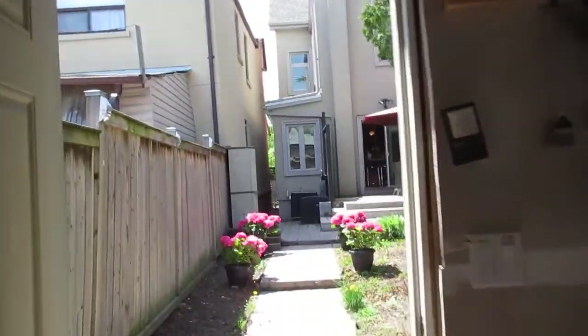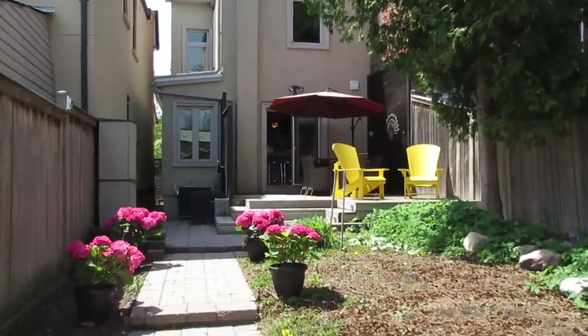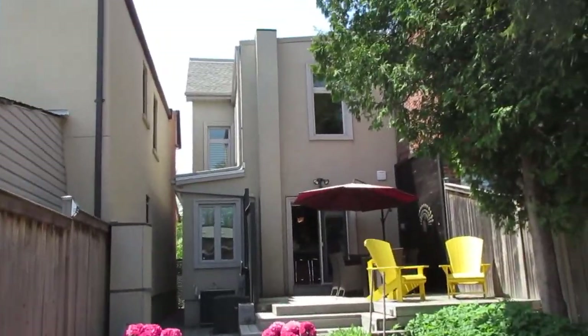I hope you enjoyed the tour. You must see it in real life — it's really wonderful, and it's in a really coveted neighborhood that's worth checking out.